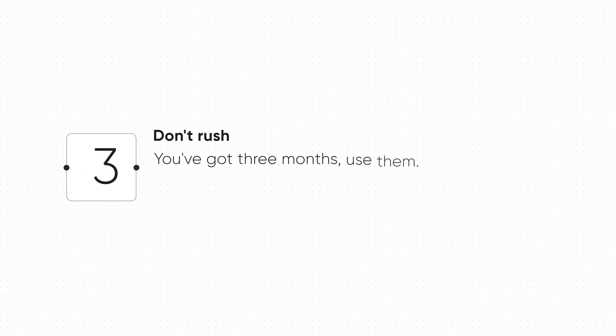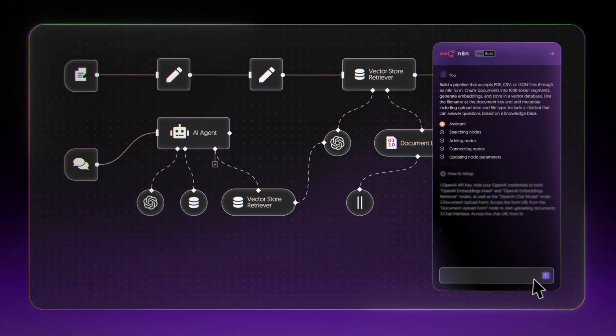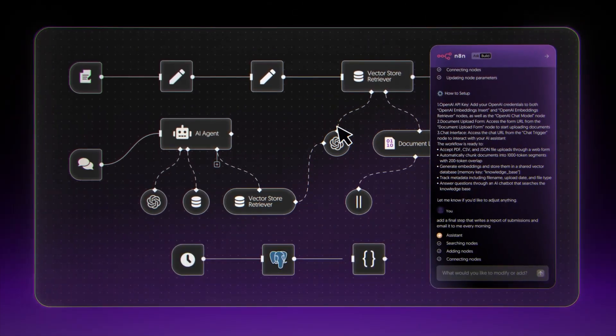Step three: don't rush. You've got three months — use them. There's no prize for being first; there is a prize for being smart. Let the early adopters find the bugs for you first, then let NAN release the patches, and then you upgrade when it's stable. I know breaking changes sound scary, but here's the truth: V2 is a massive upgrade. You're getting features that will save you hours every week, security that protects your business, and a platform that's faster, cleaner, and more powerful. The breaking changes aren't breaking your workflows — they're breaking bad habits. NAN is forcing everyone to build workflows the right way: cleaner code, safer configs, better structure. This is a good thing. If you follow the checklist, you'll upgrade smoothly and unlock all the new features.